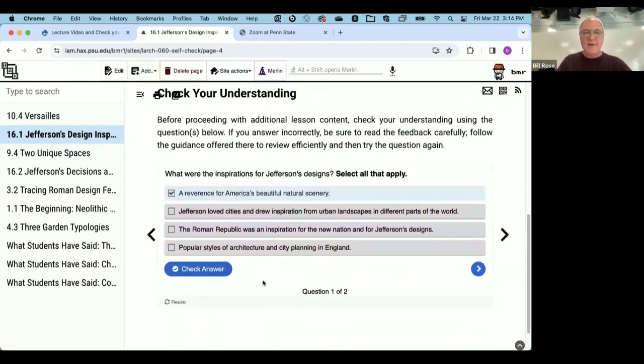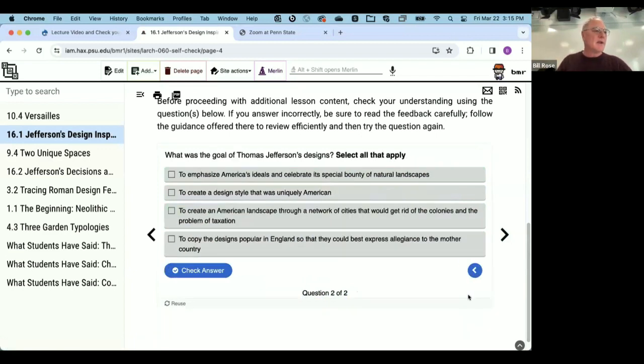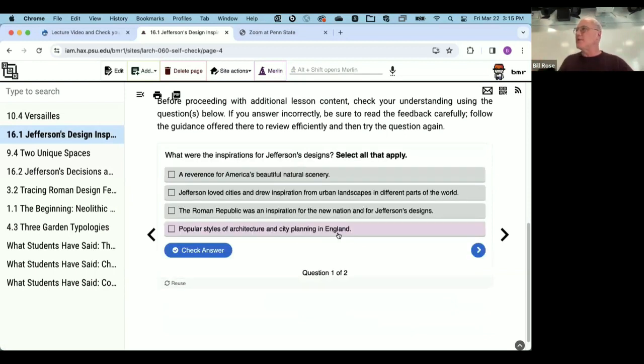Students can try the question again and get it right. When they click 'See Your Results,' this was an important discussion point with Bonj and Trudy — they said they don't want to see a score, a percentage, or anything that implies a graded performance. So we simply asked how they did out of the number of questions posed. Students can then click 'Repeat Review' and get the same questions over again.